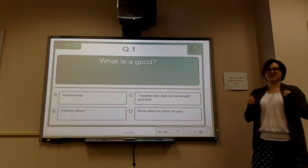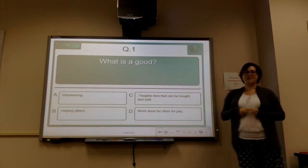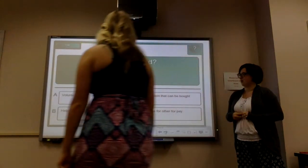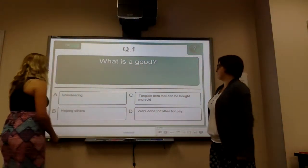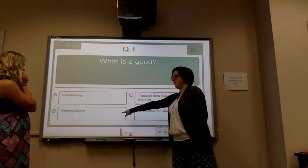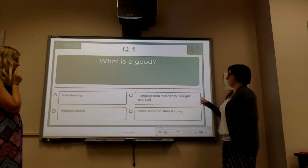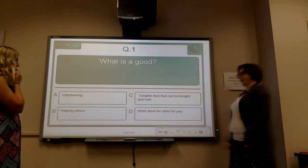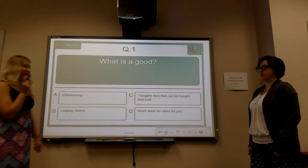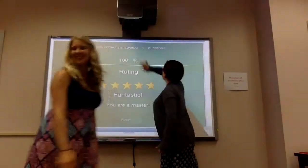I'm going to do a little quiz — we're going to see if you really know what a good is versus what a service is. So Allison, what is a good? We have four options: Is a good volunteering? Is a good helping others? Is a good a tangible item that can be bought and sold? Or is it work done for others for pay? A good is something you can touch — remember that big word? Tangible! Good job, Allison!